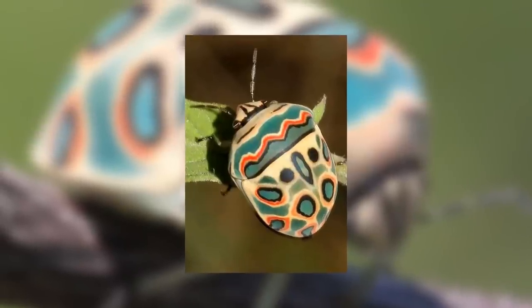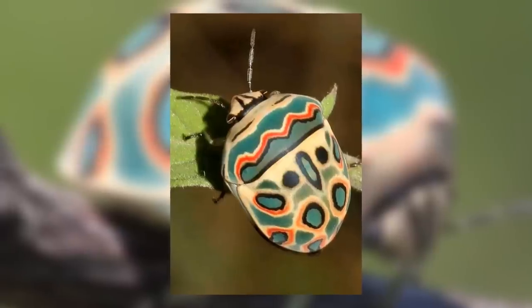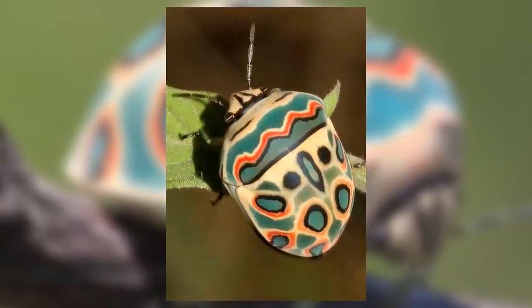The exact patterns and size of their brilliantly coloured backs vary between individuals; however one constant is that they will always have the 11 roundish dots that form the centrepieces of their artistic colourations.